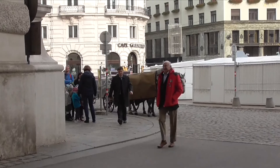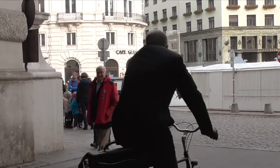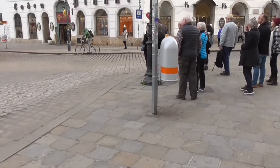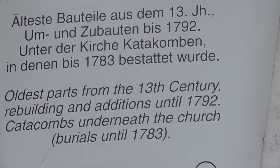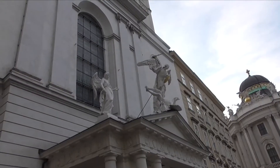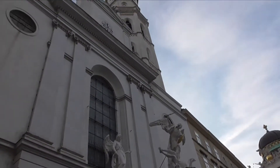That would be a fun way to see Vienna. This is Michael Platz — Michael's Church, the oldest parts from the 13th century, with catacombs underneath it that had burials until 1783.